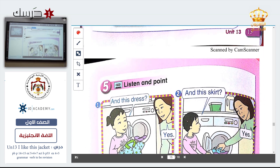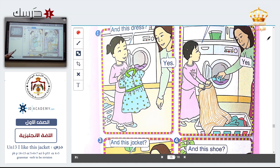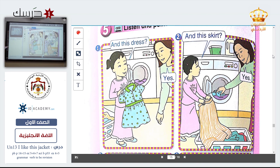Page 14. Let's go on. Listen on point. We will do exercise number one — try to listen and point.